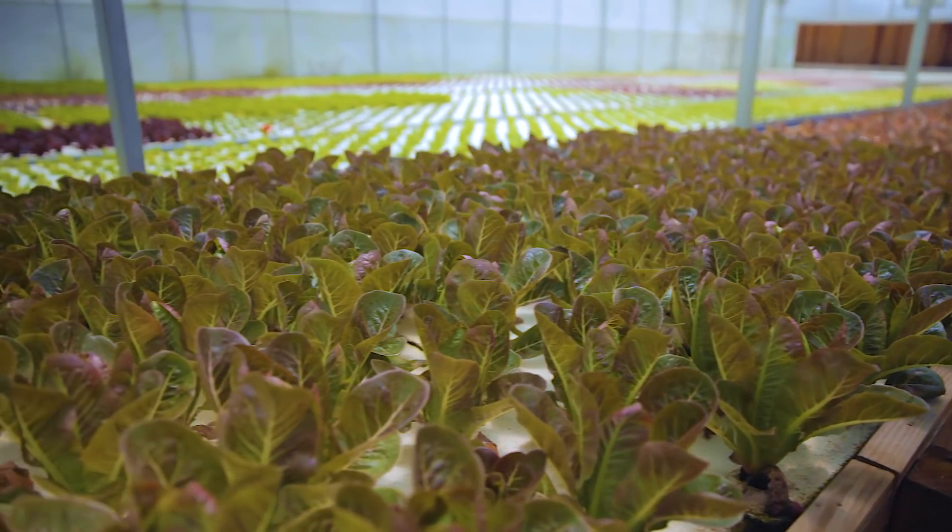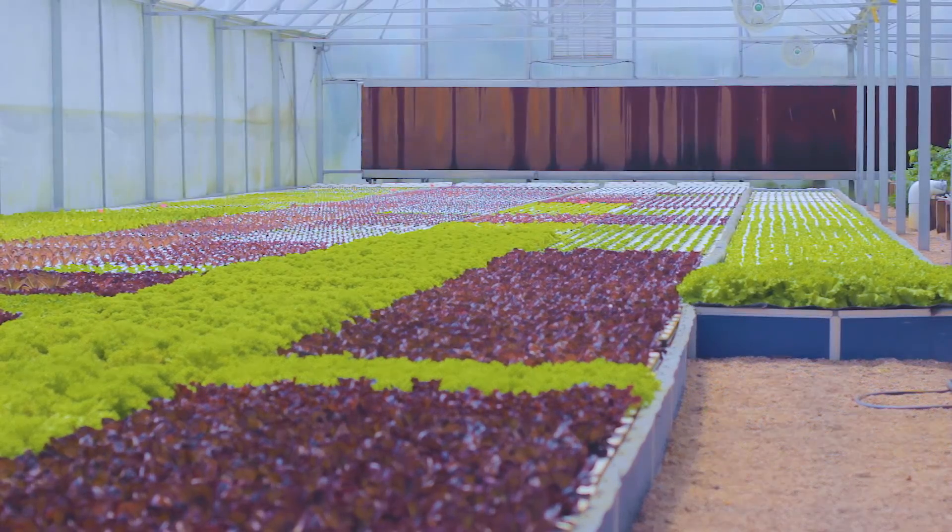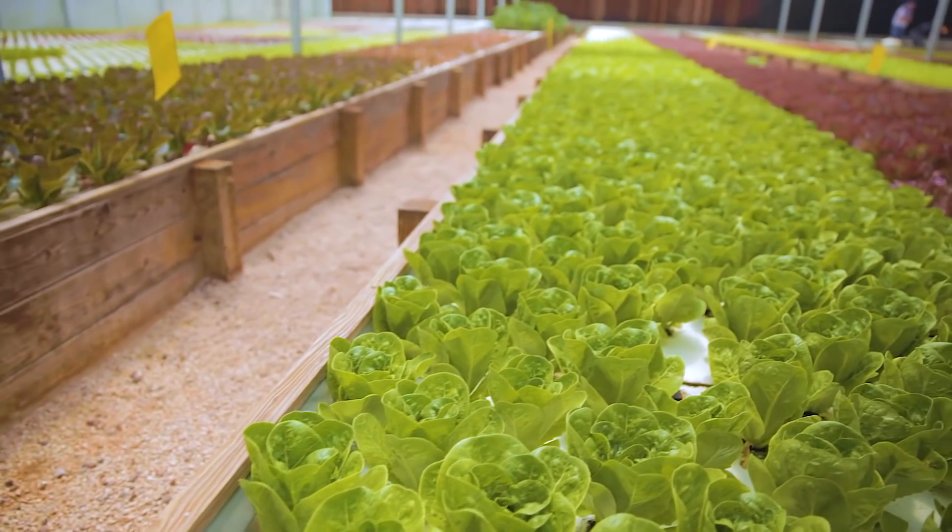We grow a bunch of different varieties of leafy green lettuces, and we distribute that to restaurants all throughout Houston, San Antonio, Austin, Dallas, and even in Louisiana, including New Orleans and Baton Rouge.